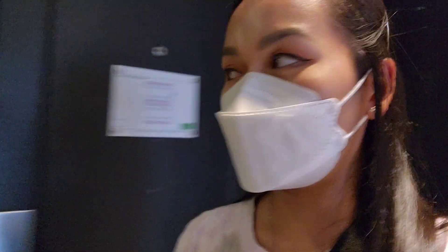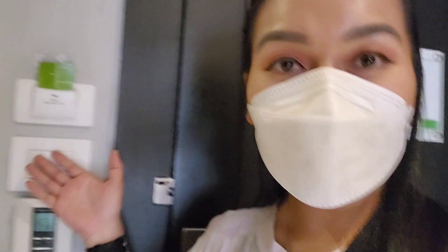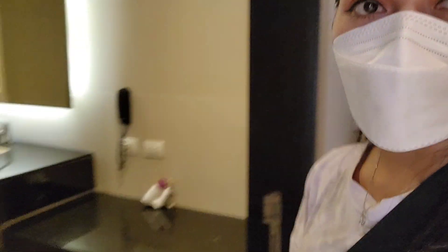Hi everybody, I just got into my hotel room and at first it was kind of dark. I couldn't turn on any lights even when I flipped the switch, and then I realized you have to put your card here. Once you walk into the hotel room, the first thing on your left would be the bathroom — watch your step.